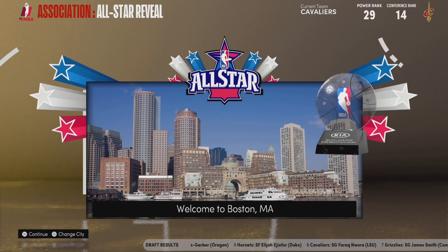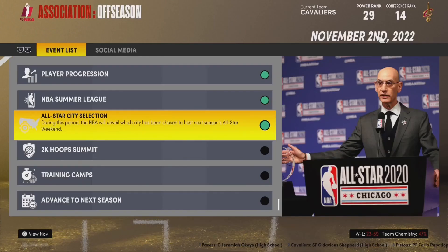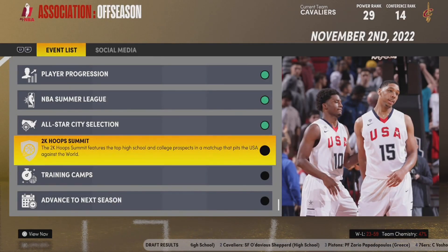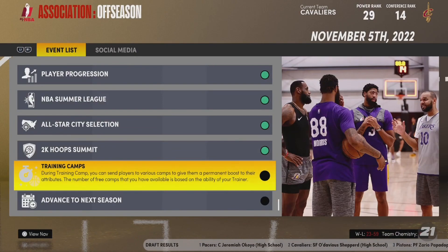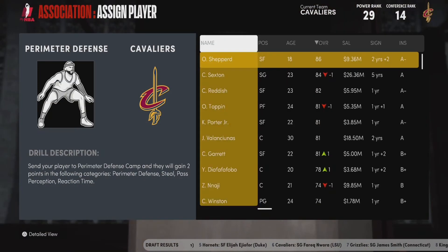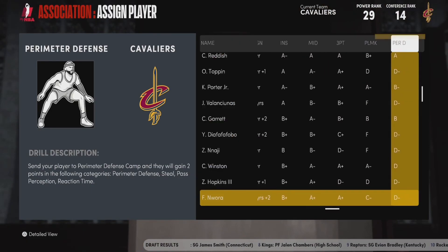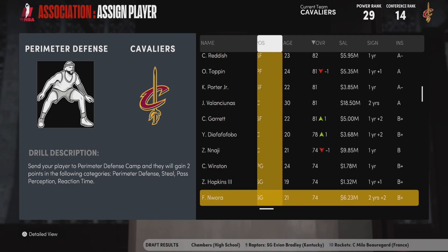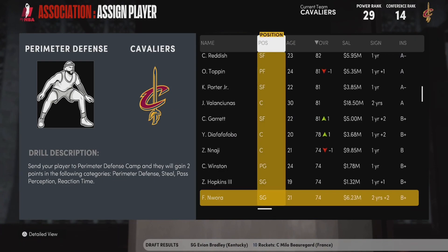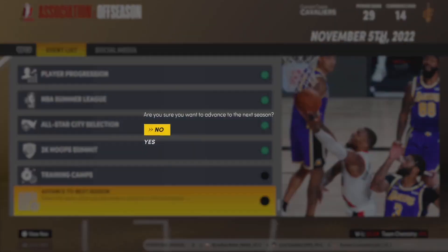For the All-Star city, they're going to make it Boston — I really don't care, that's fine. For the draft class, I have started construction for the next class off-camera within the past week or so; I'll just press auto for now. That means the 2K Hoop Summit doesn't really matter because the current players aren't going to be in this draft class. On to training camps — the final step of the offseason. We only have one training camp, and I'm going to give Ferec Nuora perimeter defense. This team needs perimeter defense, and although we drafted him as a wing, he cannot defend. Hopefully within the next few seasons Nuora can be a good two-way player rather than just a really good offensive player. His perimeter defensive stats will go up, and I think that's a good use of our one and only training camp.